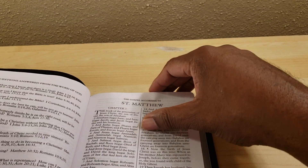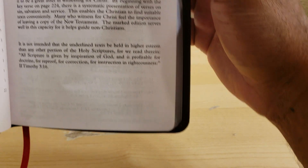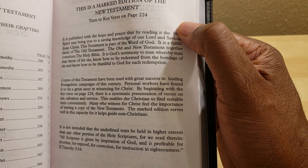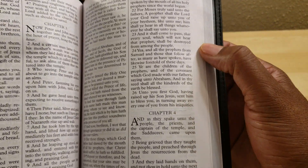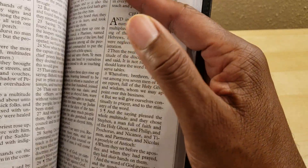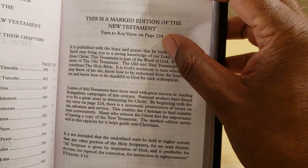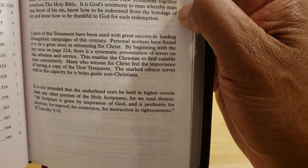This Bible has questions on soul winning. If you go to page 224, it works your way through with the plan of salvation. The verses are already marked in this Bible where you can actually take it — it's large print — and as you're evangelizing, you can show the person you're sharing the Gospel with the verses itself, where they can see for themselves what the Word of God says. The Bible says faith comes by hearing and hearing the Word of God.